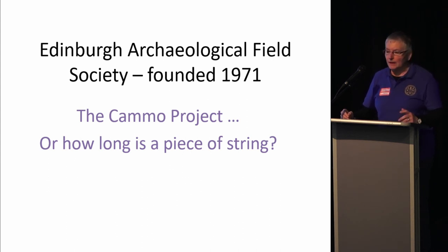Two years ago, I came along and did a one-minute Mayhem on CAMO, in which I talked mostly about our work that we intended to do on CAMO House. Since then, we've developed the project a bit, and although my project design said three to five years, it now says how long is a bit of string.